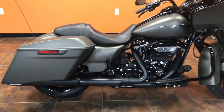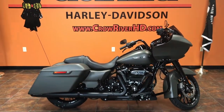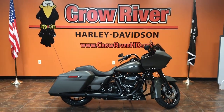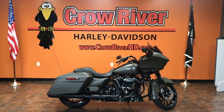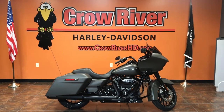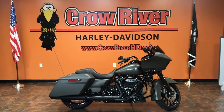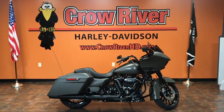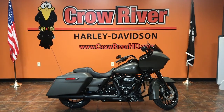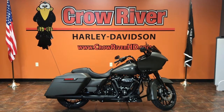Gorgeous bike — it's available. It's one of the first 2019s that we received. If you have a trade, trades are welcome here at the dealership. If you have finance needs, we have financing available through many sources, but our friends at Harley-Davidson Financial do a great job for us. Just pick up the phone and give us a call at 763-972-6282, or check out this beautiful 2019 Road Glide Special along with all our bikes at CrowRiverHD.com.